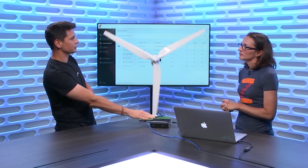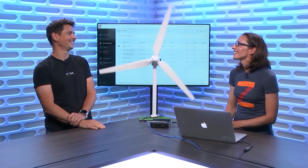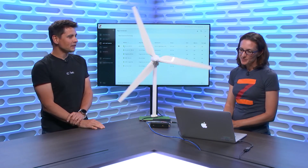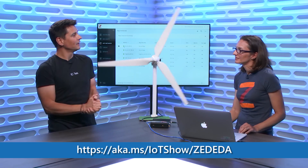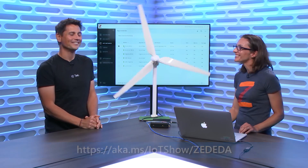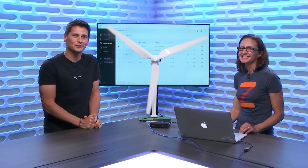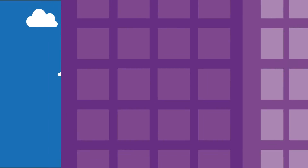Now I can put my machine learning intelligence on there to deal with the sensors of that very dangerous set of blades. That's pretty straightforward. We'll invite people to go learn more about Zedida and this solution at aka.ms/IoTShow/Zedida. Thanks for coming here — I hope to see you soon on the show again. Thanks for having me, this was fun. Thanks for watching the IoT Show — don't forget to subscribe. See you soon.